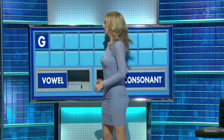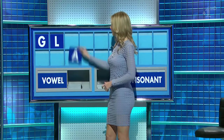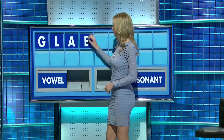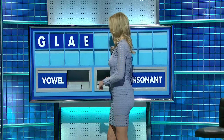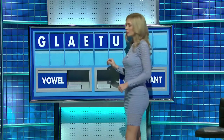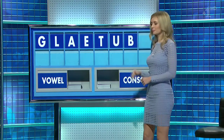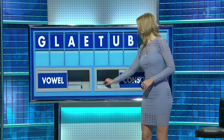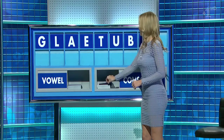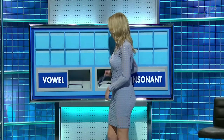G. And another: L. And a vowel: A. And another: E. Consonant: T. Vowel: U. Consonant: B. Consonant: N. And a consonant, and lastly: G. Wow, so lots of sixes. Can't beat a six, though. Thank you, Louise.